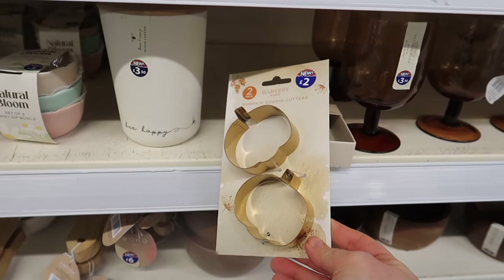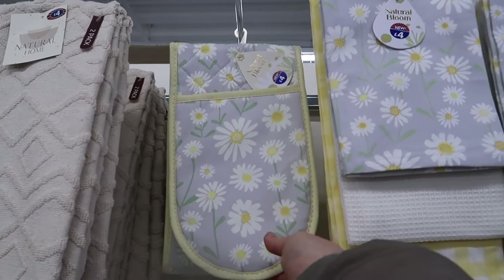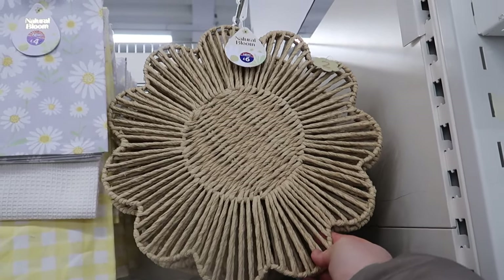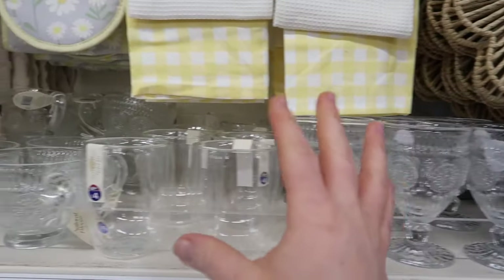Wait - harvest home pumpkin cookie cutters! I did not see these in autumn. They've got some more spring tea towels and the oven mitt in that daisy design at the same prices. Following on from that, there's also the Natural Bloom placemat - a pack of two for six pounds.